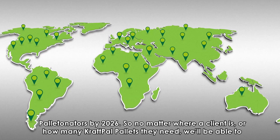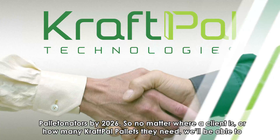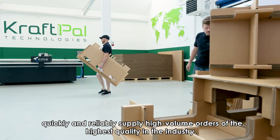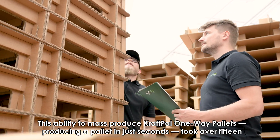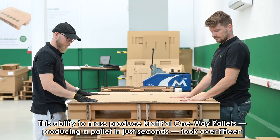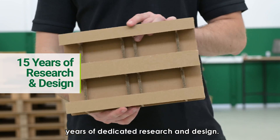So, no matter where a client is or how many CraftPal pallets they need, we'll be able to quickly and reliably supply high-volume orders of the highest quality in the industry. This ability to mass-produce CraftPal one-way pallets — producing a pallet in just seconds — took over 15 years of dedicated research and design.